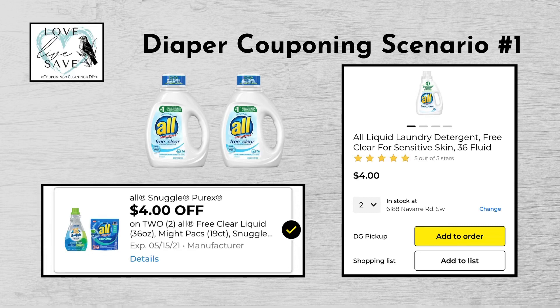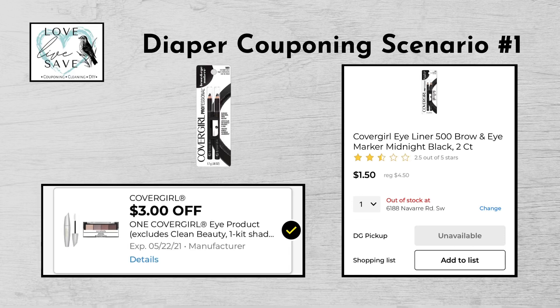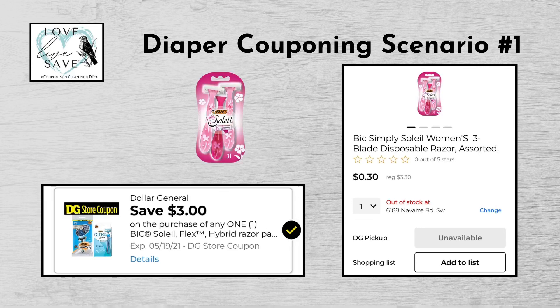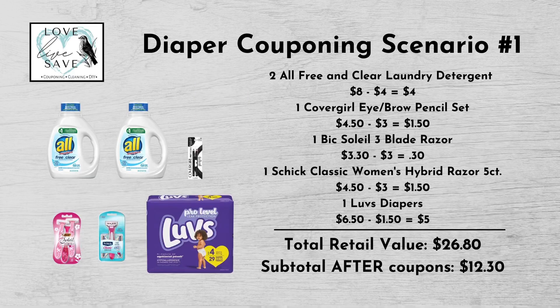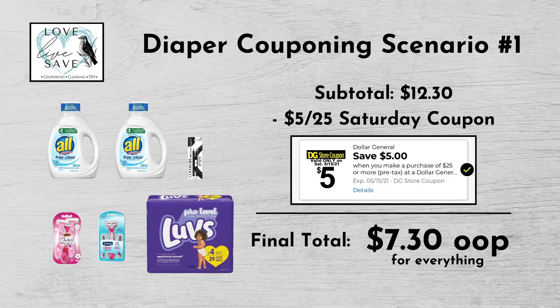For our first diaper deal, you could get two bottles of the All Free & Clear laundry detergent — they're $4 each, which makes $8 for both — and clip the $4 off two All digital coupon. Get one CoverGirl Eyebrow Pencil Set for $4.50 and clip the $3 off one CoverGirl Eye Products digital coupon. Get one Bic Soleil Razor for $3.30 and clip the $3 Bic Soleil Razor digital coupon. And finally, get one Schick Razor for $4.50 and clip the $3 off Schick Razor digital coupon. When we add everything up before coupons, our total retail value comes to $26.80. When we subtract coupons, our total comes to $12.30 — minus that $5 off $25 Saturday coupon — making our final total only $7.30 plus tax for everything.